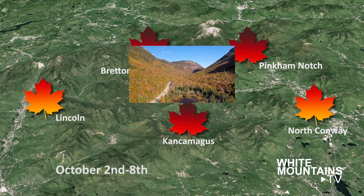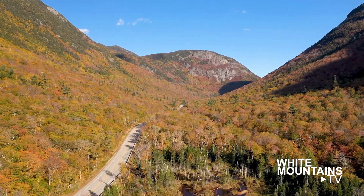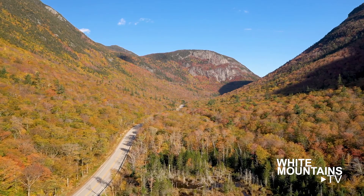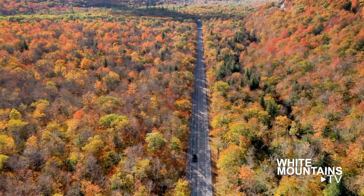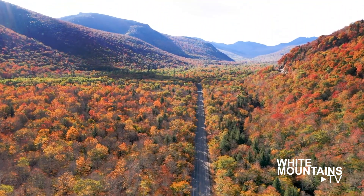Further north, in Crawford Notch, the forest is saturated in color, though peak hues of orange, red, and yellow are being replaced by the rusts and bronzes of late fall. A drive along Scenic Route 302 should remain colorful through the week.